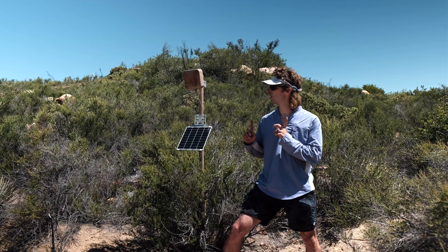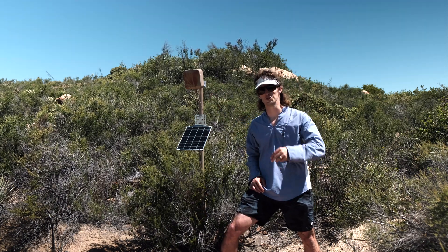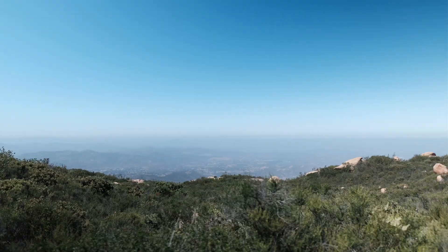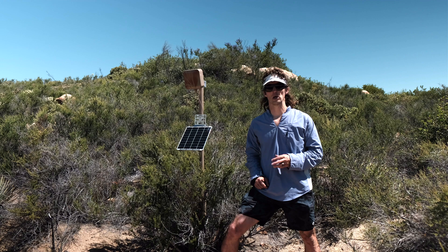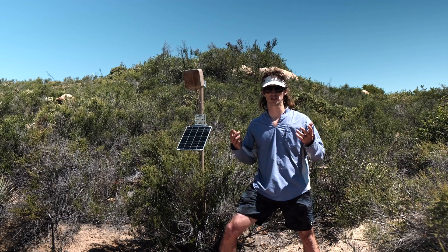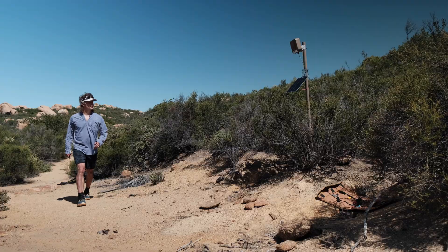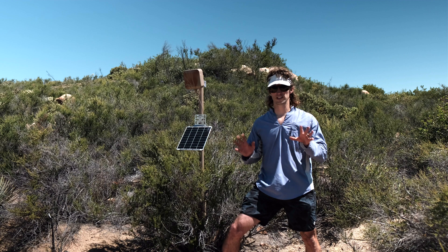We are using the Helium network to get these things connected. In front of me there is pretty much the entire spread of San Diego, so there are lots and lots of hotspots down there that will be picking up this signal and sending it on to the integration where you'll be able to see how many people walked by, what's going on with this unit, if it's still in service, solar power, battery life — all of that stuff.